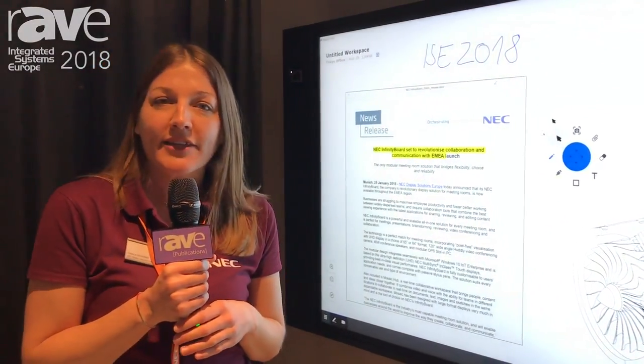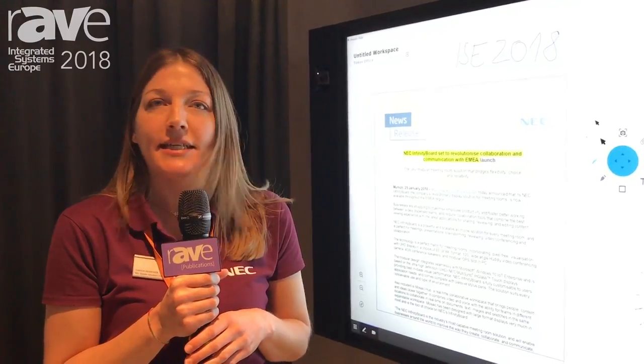For more information, please visit the NEC website at NECDisplaySolutions.com.